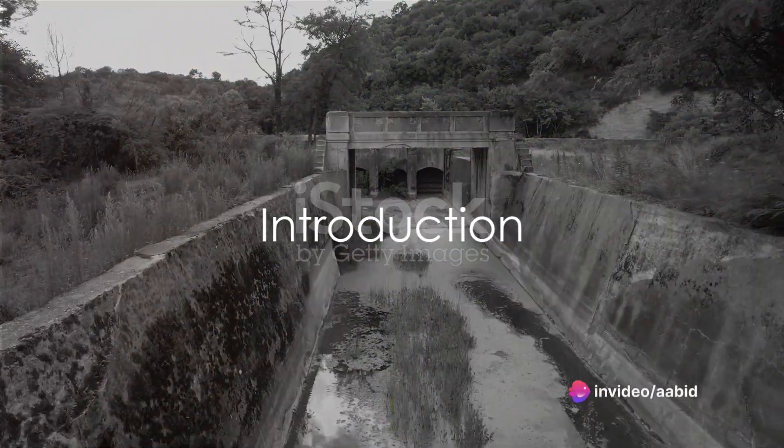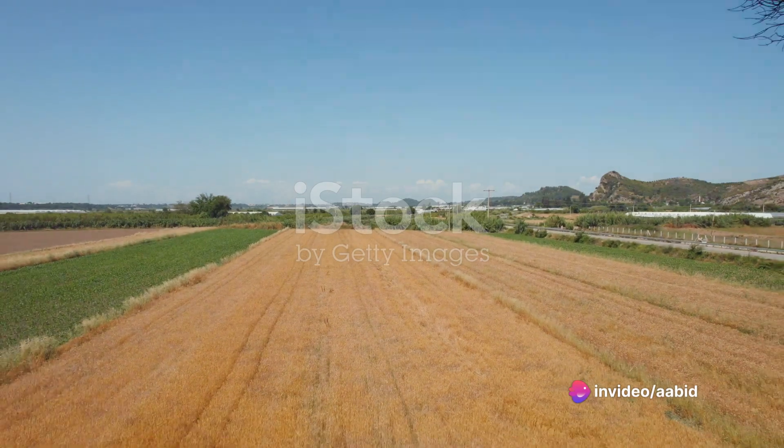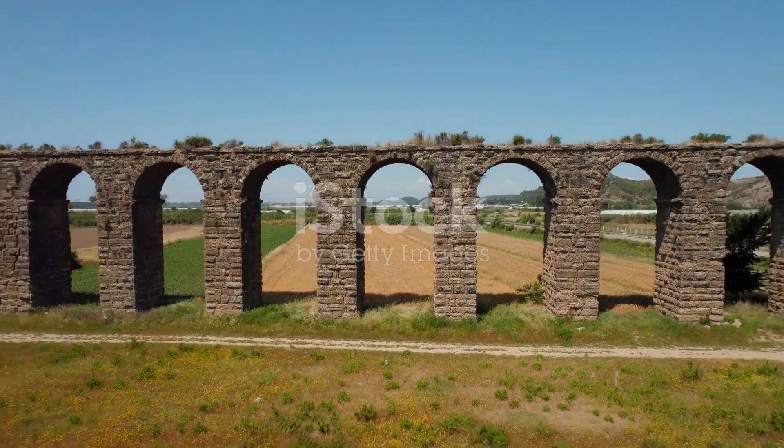Have you ever wondered how ancient civilizations managed their water resources? How they built structures to control and direct the flow of water, a vital resource, centuries before modern technology?